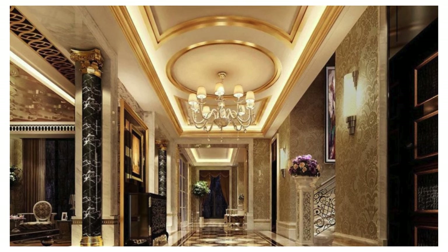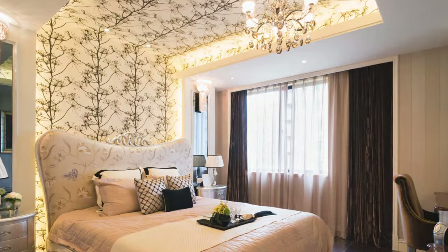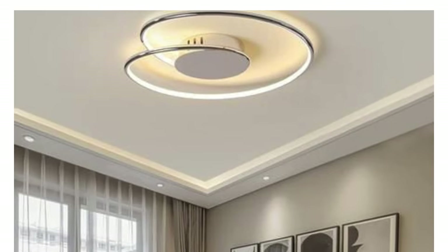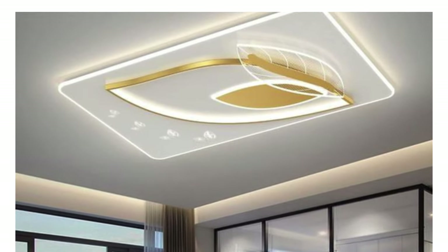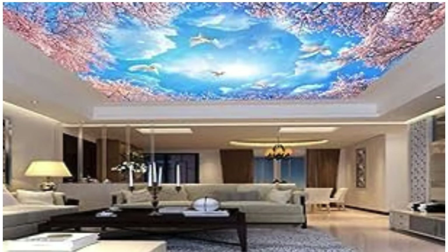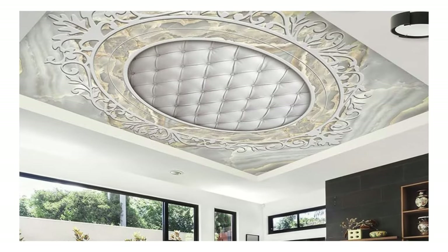Bamboo ceiling panels are an eco-friendly option made from renewable bamboo, adding a natural and organic feel, suitable for sustainable and environmentally conscious designs. Polystyrene ceiling tiles are lightweight and easy to install, often used as an affordable alternative for decorative ceiling applications. Metal mesh ceiling panels provide an industrial and modern look, allow for ventilation and air circulation, and are commonly used in commercial and public spaces. Painted ceiling panels are plain panels that can be painted in various colors to match the decor, allowing for customization and flexibility in design.